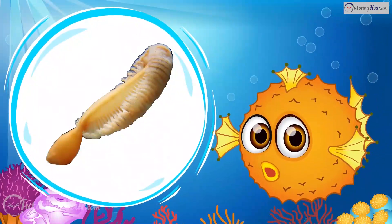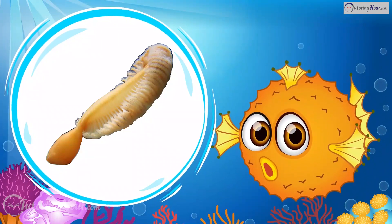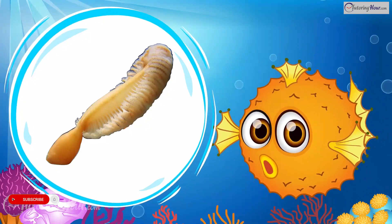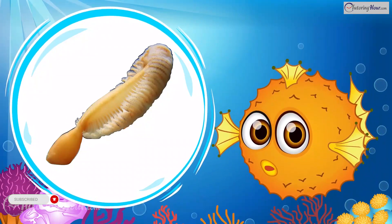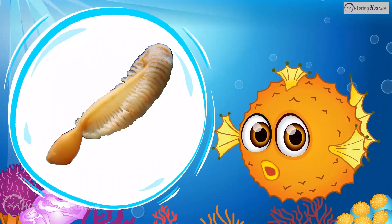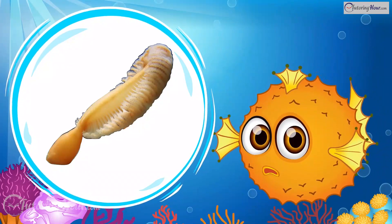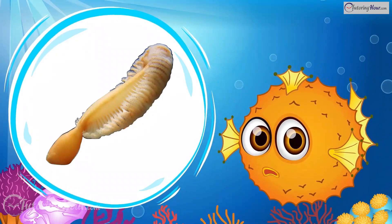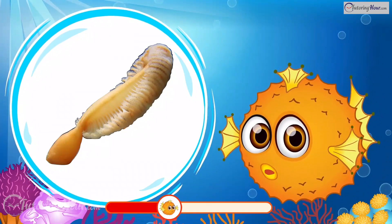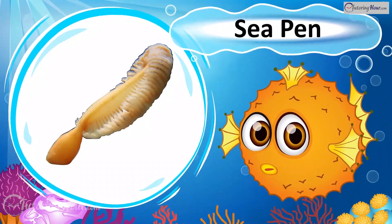This seafloor creature resembles a plump quill pen and is a colony of polyps, each with eight tentacles that work together. The main polyp loses its tentacles to become the stalk, anchored in the mud by a bulb at its base. Secondary polyps form branches with special roles. When disturbed, it expels water to retreat into its bulbous foot and glows a bright greenish light when stimulated. What is it? Yep, it's the Sea Pen!